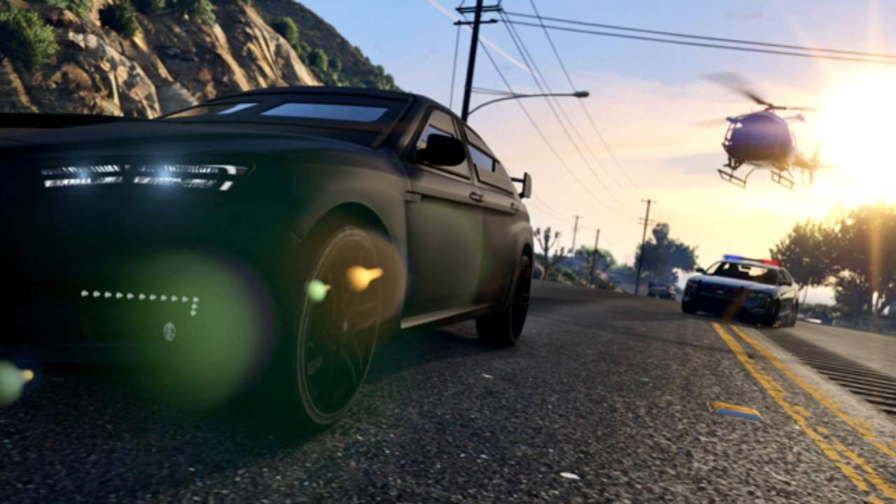Here's one of the new screenshots of the car that we just got today from the Rockstar Newswire in an asked and answered that they did. They confirmed the name of the car — this car is called the Karin Kuruma.